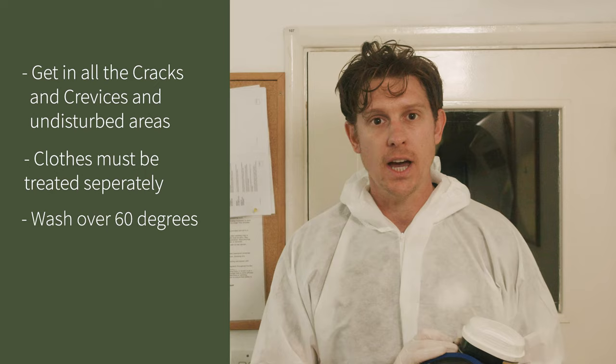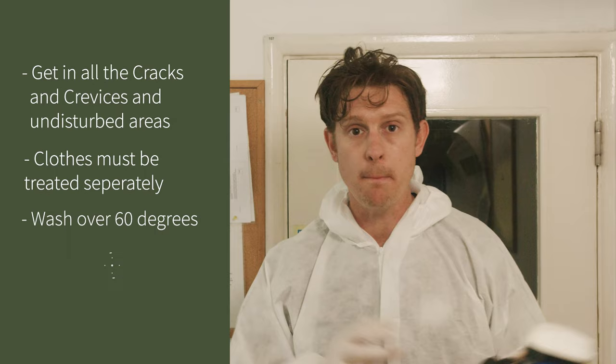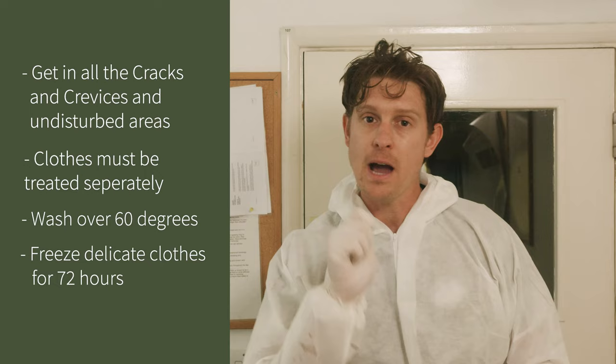If you've got any delicate items that you do not want to wash at that temperature, such as your favorite Christmas jumper, then get it in the freezer for 72 hours. If you put it in the freezer for 72 hours, that will also kill off all life stages of the moth.